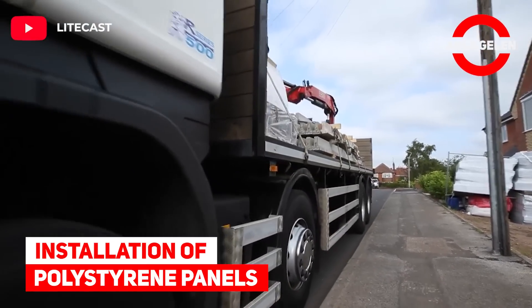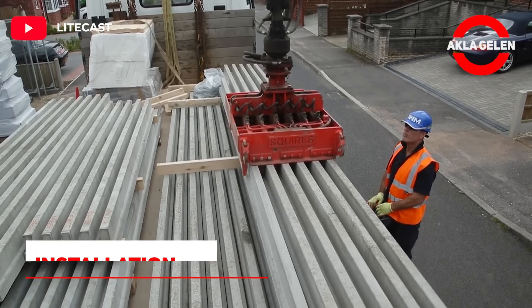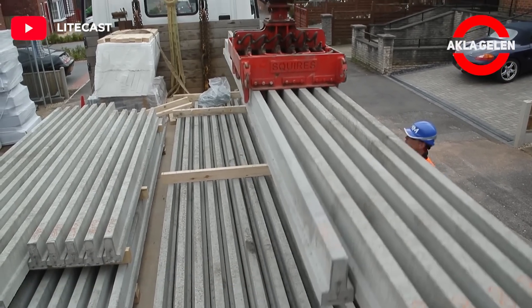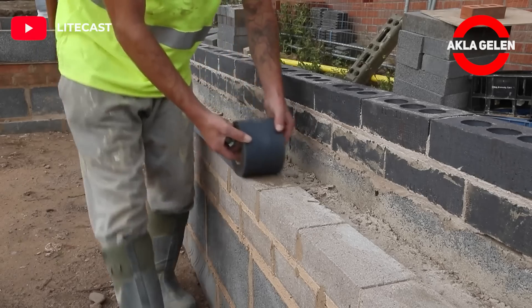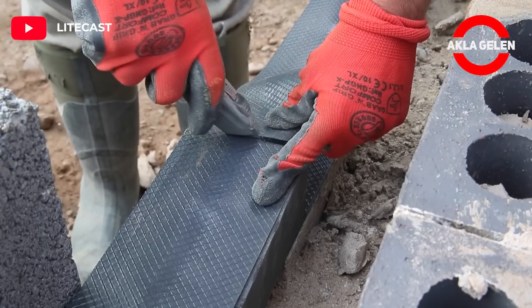Installation of polystyrene panels. The Lightcast XT system is a cost-effective thermal beam and block flooring solution and alternative to conventional methods, with a layer of sheet insulation.